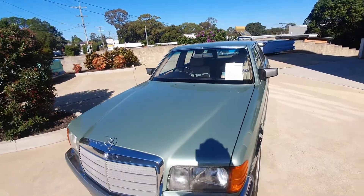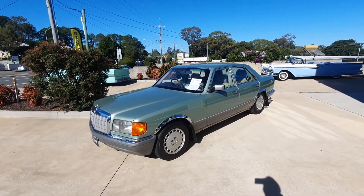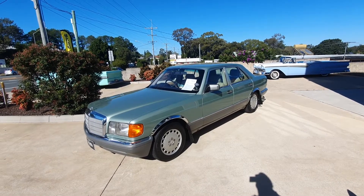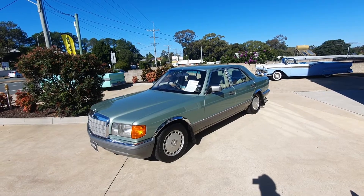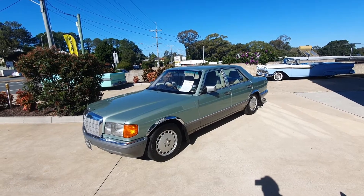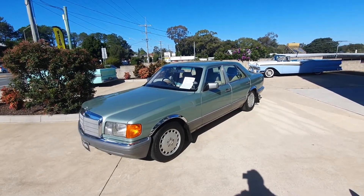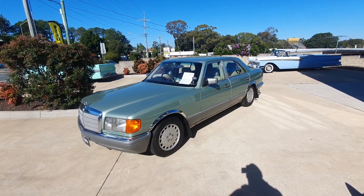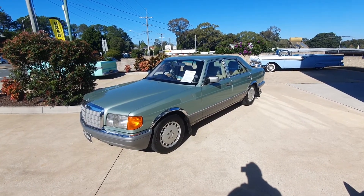That's it guys — a beautiful example of a nice Australia-delivered Merc. Low-kilometre car, ready for someone to jump in and drive. Like I said, everything works on the car — super reliable, beautiful little car. Someone can put it on club rego and enjoy it as a classic. They seem to be on the up, so something to get into your collection. If you have any questions, call me on 0403 935 488 or jump on the website at www.undercovercars.com.au. Thanks guys.